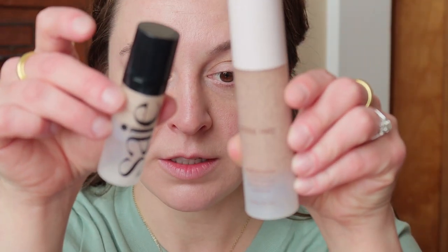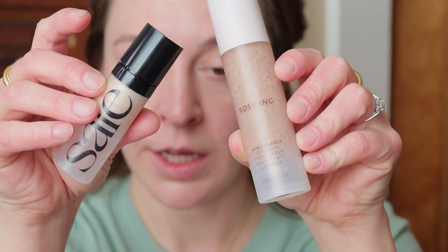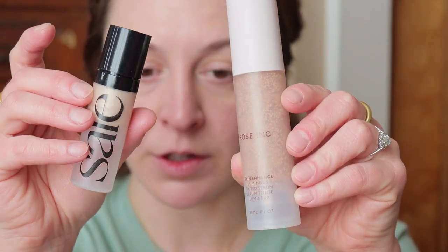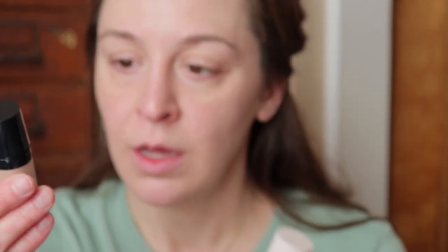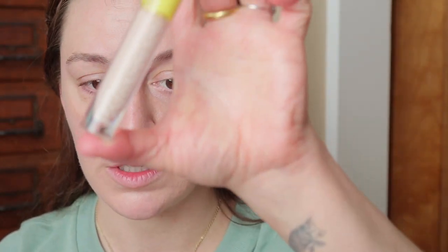I'm liking the combo of these — I think it looks really pretty. It's feeling a little bit on the heavier side. For the most part this is pretty weightless feeling, but this is quite glowy and tacky, so hopefully this will set down. I am gonna use the Kosas concealer for a bit more coverage since it is so light, and I do have a couple of breakouts poking through and a little bit of redness.